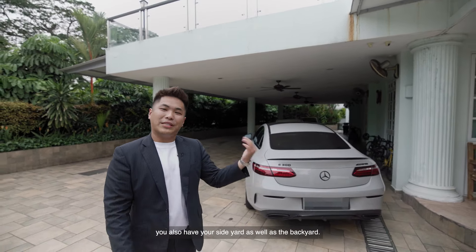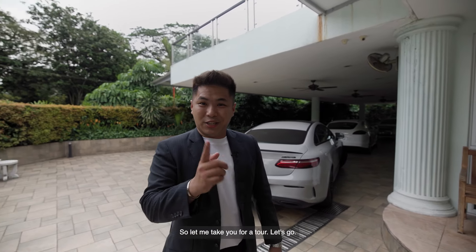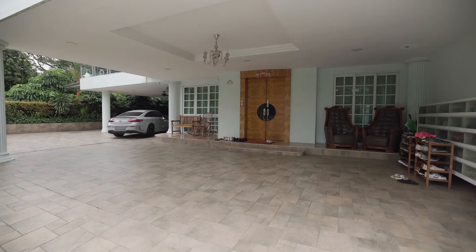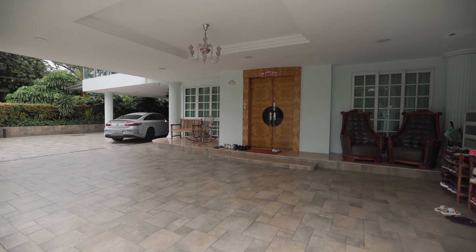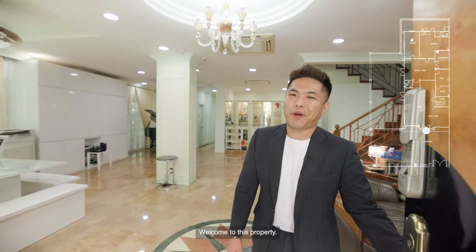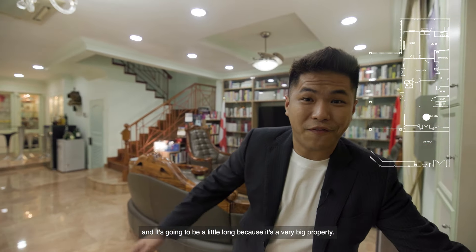In the outdoor of this property, you also have your side yard as well as the backyard. I know you guys are waiting for the inside of this property, so let me take you for a tour. Let's go.